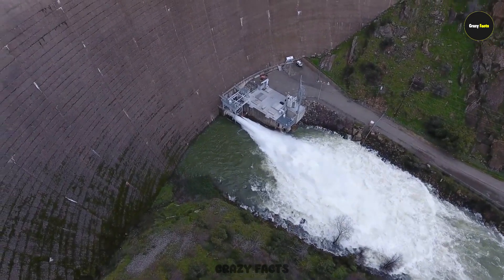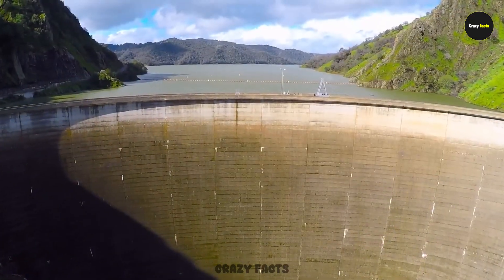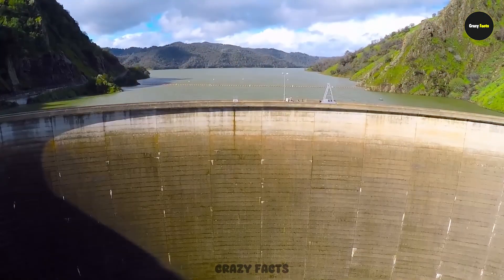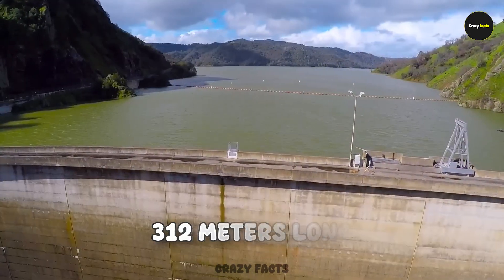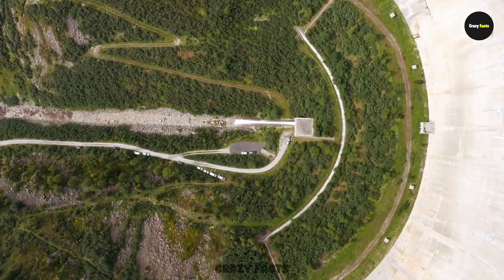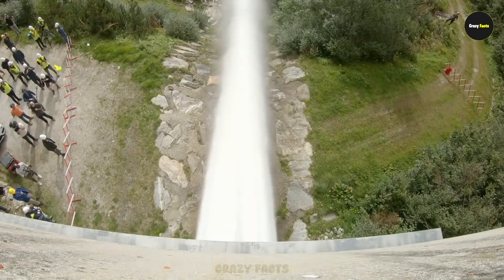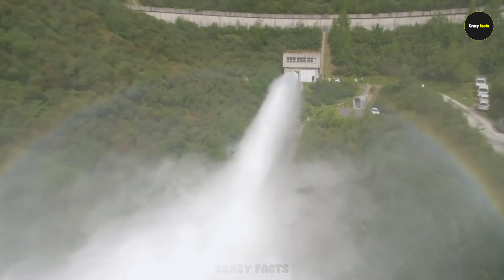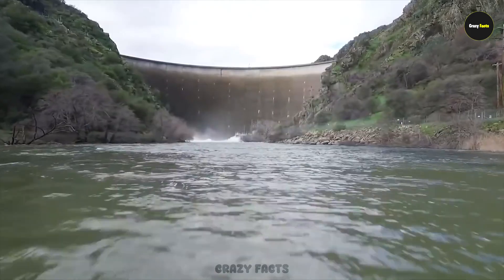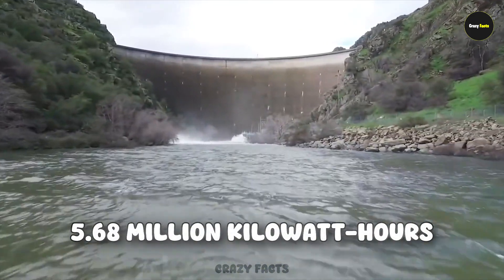There are turbines beneath this hole that generate electricity. Construction started in 1953 and finished in 1957. The dam stands 93 meters high and 312 meters long. When the water level exceeds its limit, it releases about 1,370 cubic meters of water per second — that happens when the lake rises 4.6 meters above the spillway. This dam generates more than 5.68 million kilowatt-hours of electricity every year.